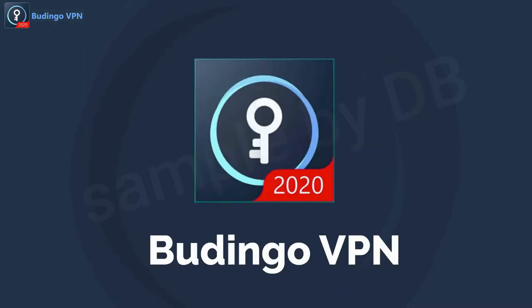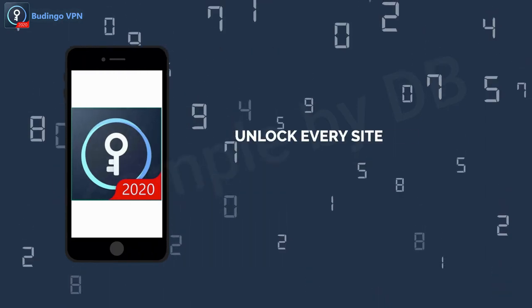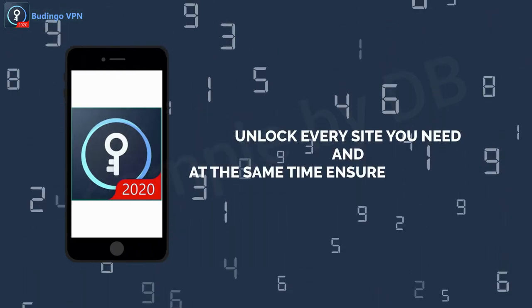Budango VPN is an extremely efficient, free, and secure VPN application that helps you unlock every site you need and at the same time ensure your security.